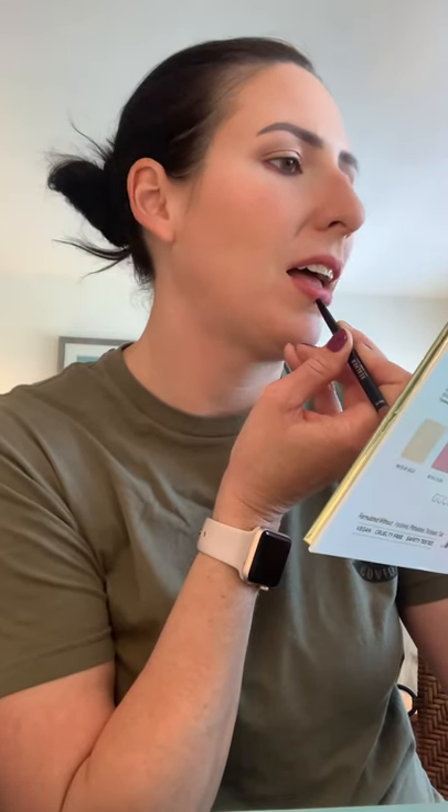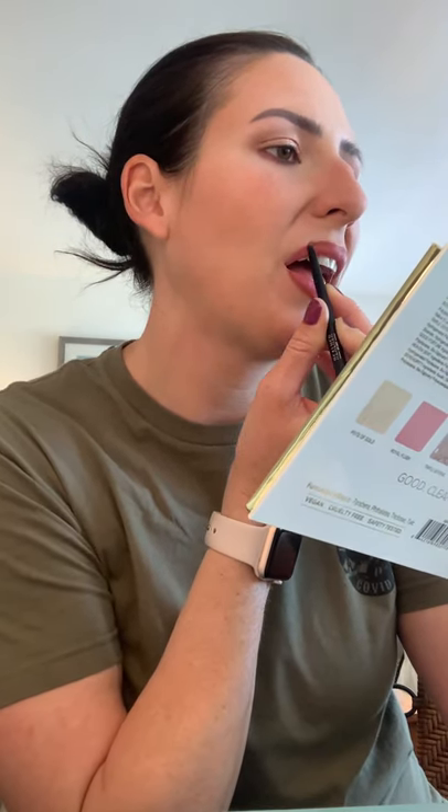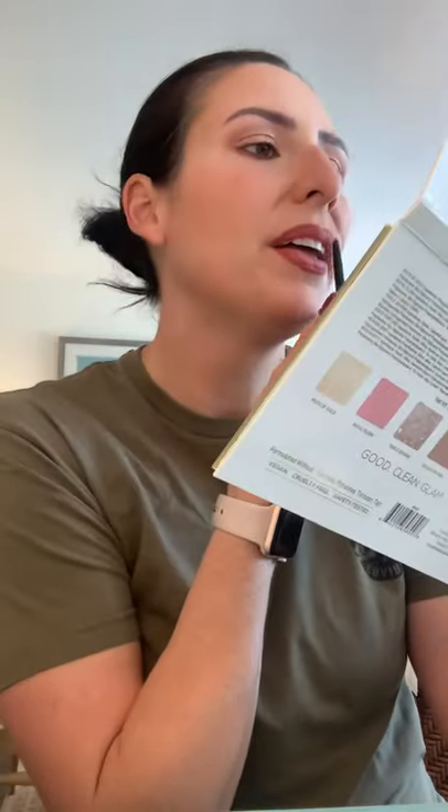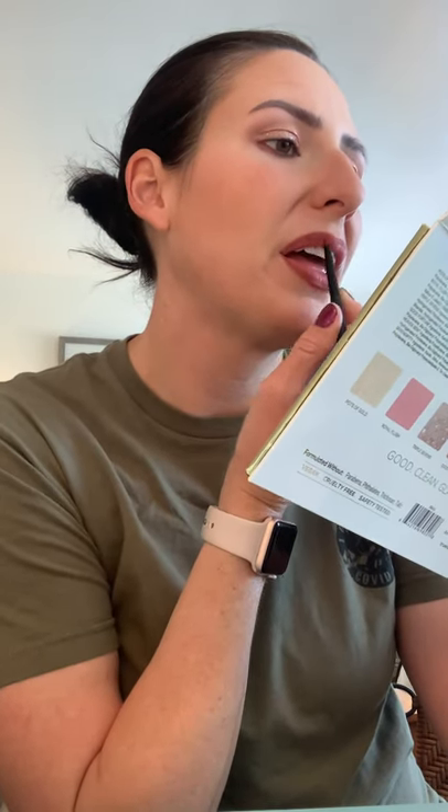We're going to try lip liner today — that should be interesting. It's the Real Her in I Am Confident. I always feel like it probably looks weird to people when you make those faces doing your lips. This is pretty — it's a little darker than I normally would use, but it's a fun day to experiment and it goes on really nice.